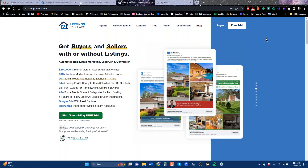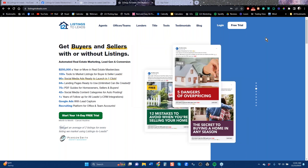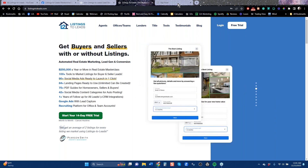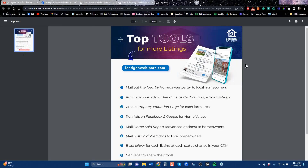Before we go down the path here, I want to remind everybody that there is a handout section in the GoToMeeting panel. There's a tool for you to download called Top Tools. Definitely open that up. This is something that everybody should print, and if you want more listings in your business, you should probably leave this on your desk, because you want to do these things consistently. Let's start at the top: mail out the nearby homeowner letter for local homeowners.